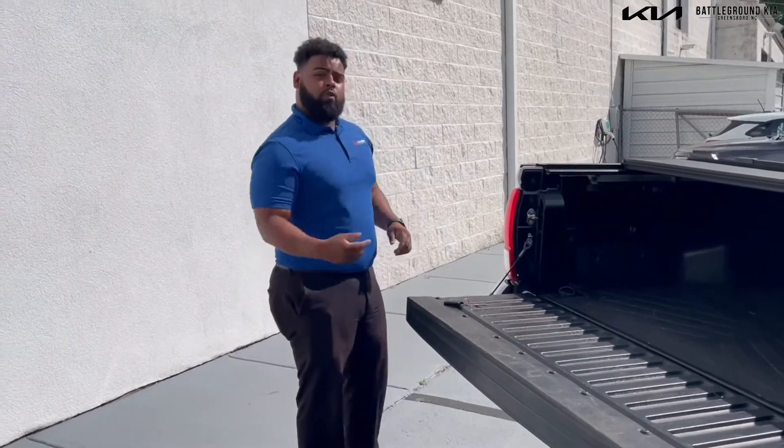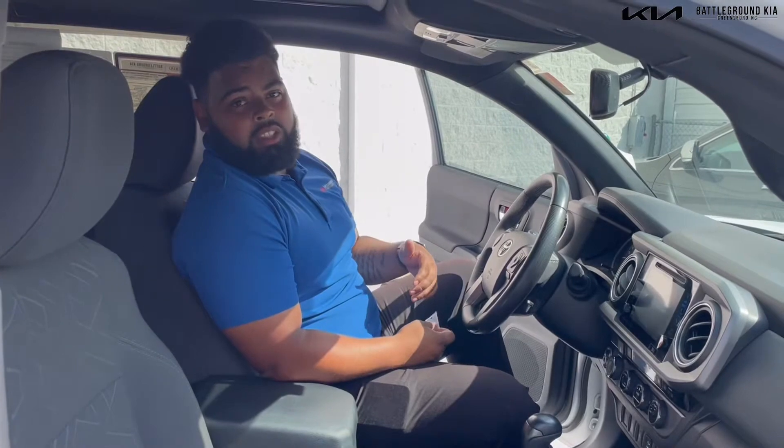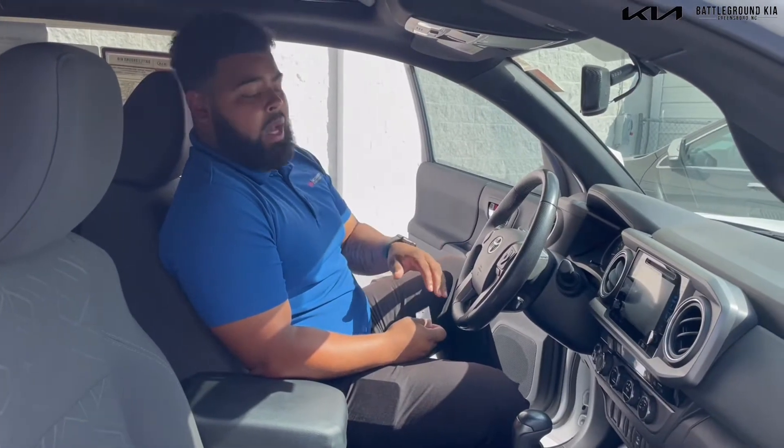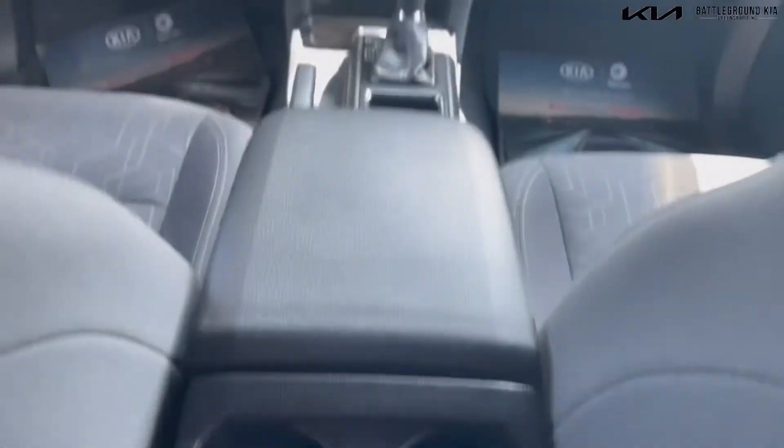Now if you follow me inside the Tacoma, I'm going to show you some things about that. For the interior features, I want to start off by saying it has navigation built in, and it also has heated seats for cold weather.